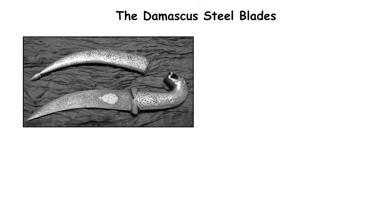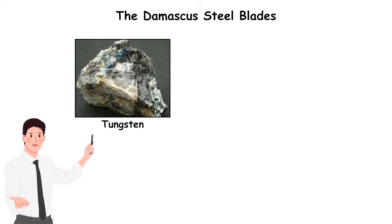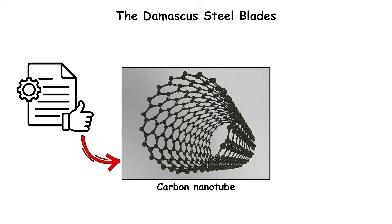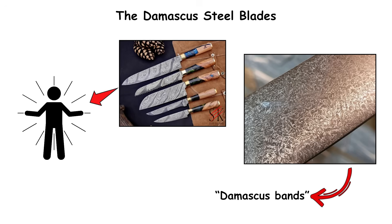True Damascus blades were forged from wootz steel imported from India. This metal contained traces of tungsten, vanadium, and carbon — elements that, when heated and cooled in exact cycles, formed microscopic carbon nanotube-like patterns. These structures, known as Damascus bands, gave the blades their swirling appearance and exceptional strength.